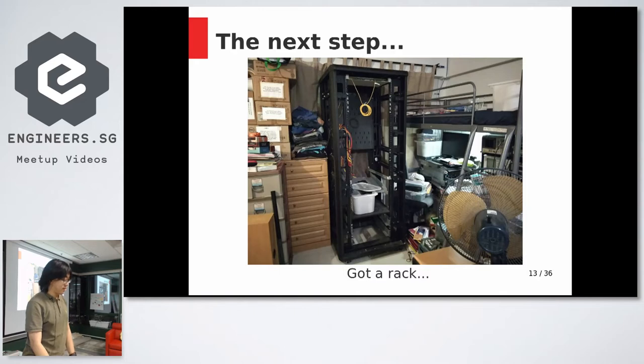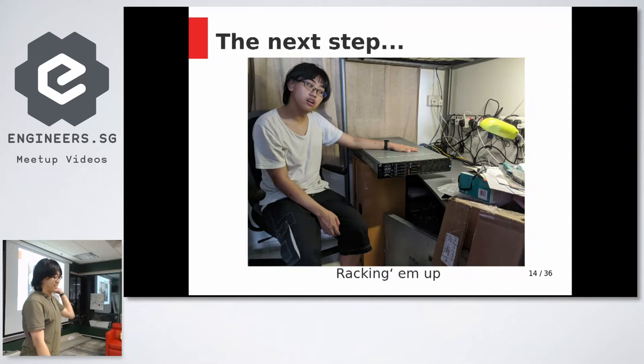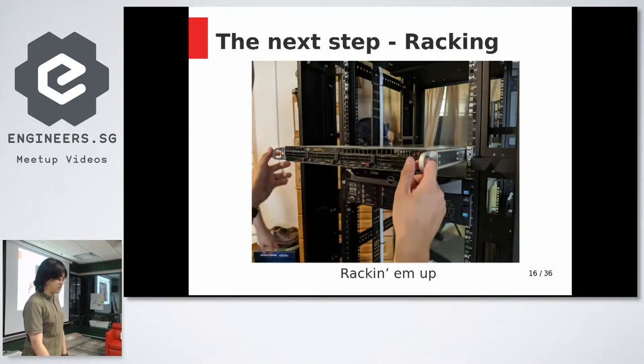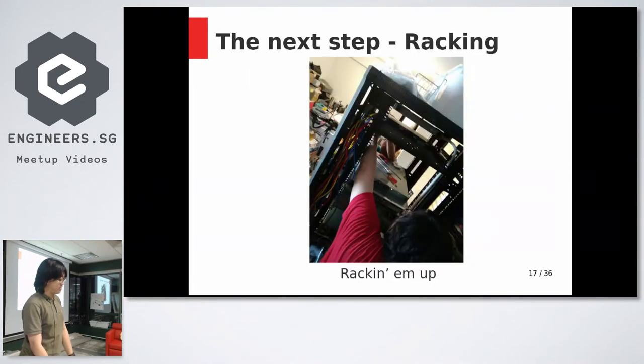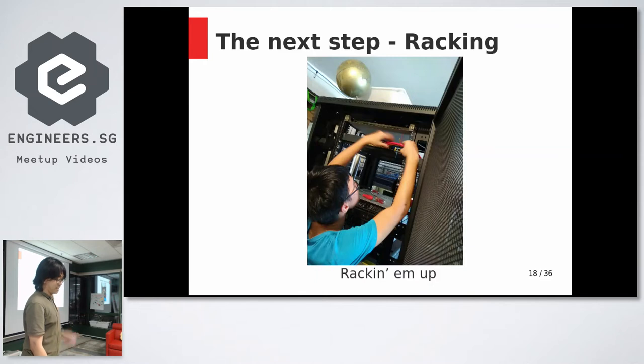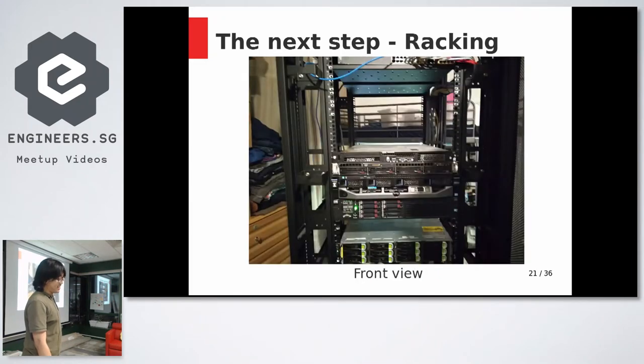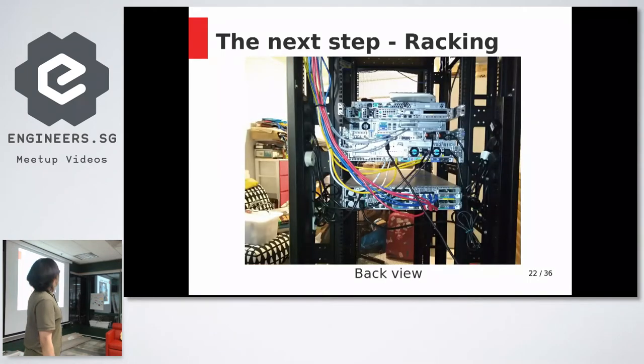So I got a rack. A few friends helped me move everything out of the stack into it. We racked up all the servers, did all the cabling — back cabling, front cabling, crimping wires on the spot and testing them. This is the front view of the whole rack, and this is the back — not the greatest cabling, but it works.